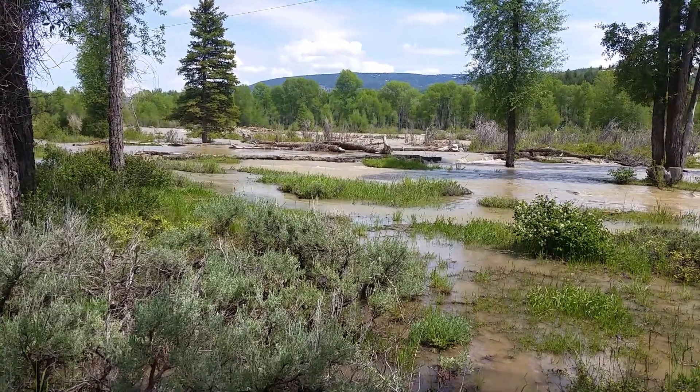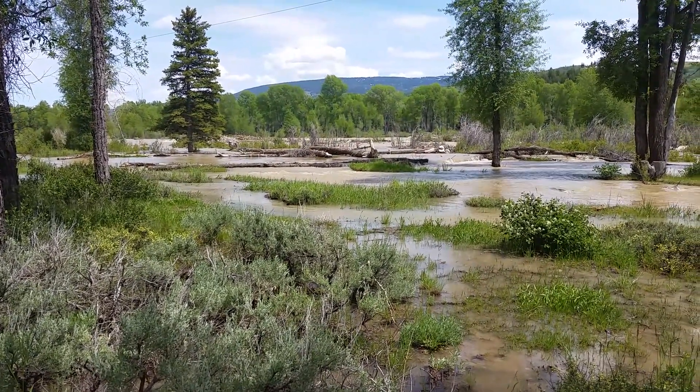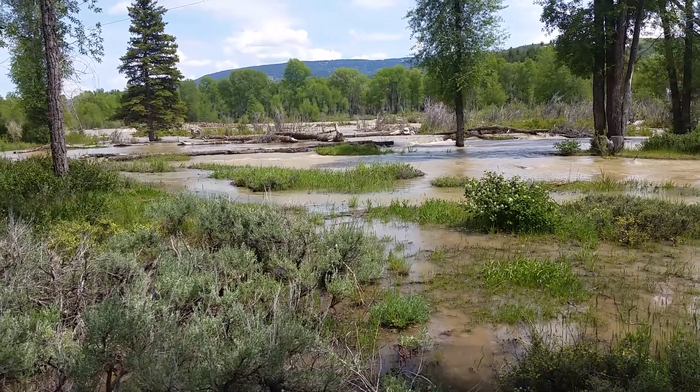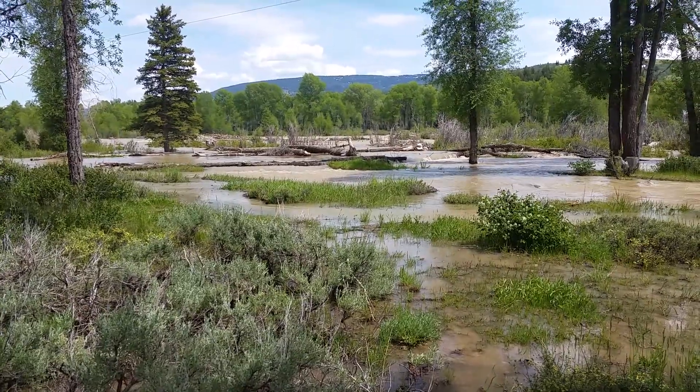Spring snowmelt with extreme levels of water out here in the river is causing some problems in Grand Teton National Park. Travels with Phil, back to you.